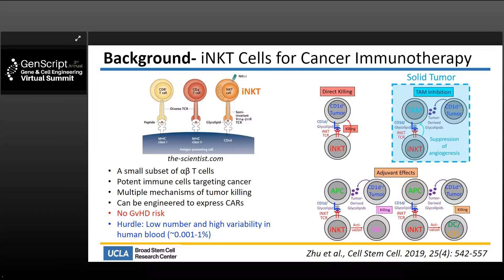There is one challenge: there are very low numbers of iNKT cells in peripheral blood and high variability between people. If we try to expand those cells from a healthy donor's peripheral blood, we're talking about a range of 0.001% to 1% of blood cells being iNKT cells. This makes it a very challenging task to expand enough of those cells reliably for therapeutic application.